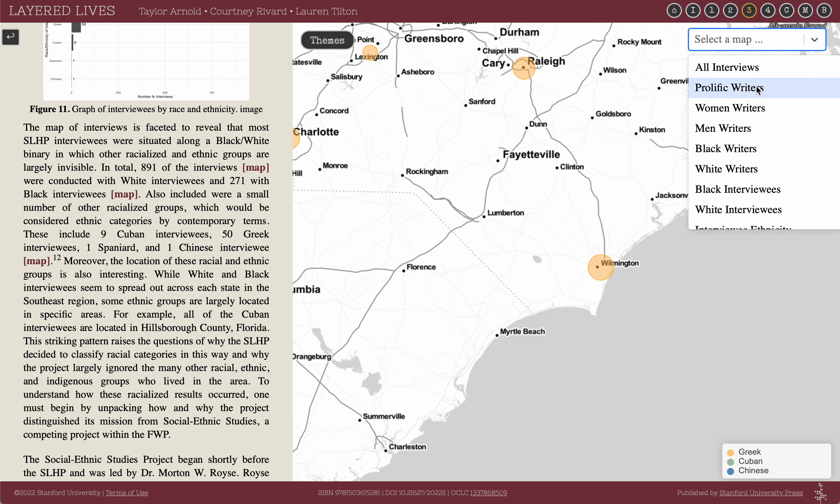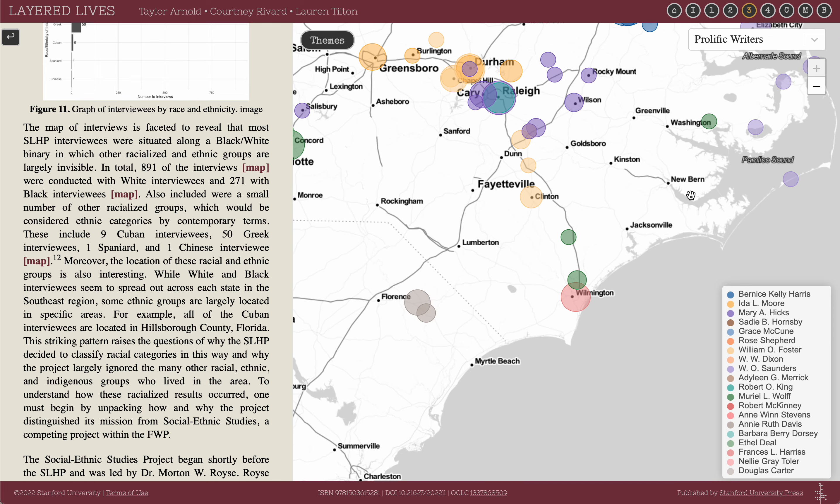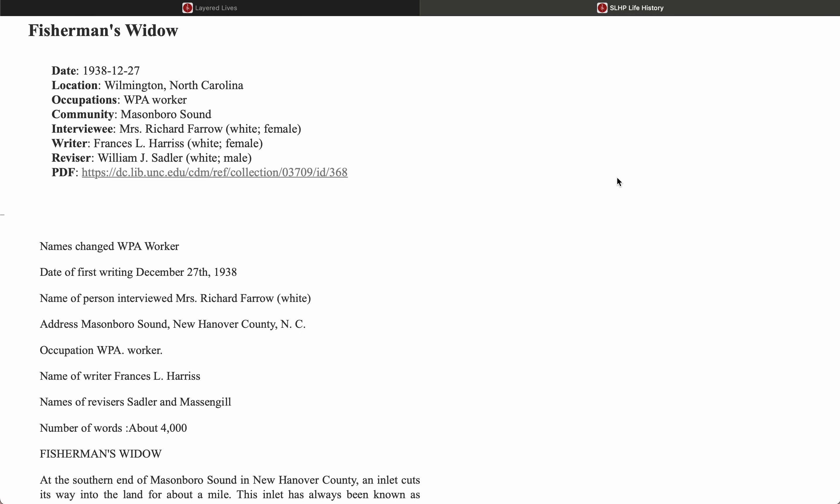We can also control which kind of map we're looking at. Here we'll look at the map visualized by the most prolific writers in the Southern Life History Project. Clicking on a bubble shows a list and links to all of the interviews collected from a given location. Clicking on an individual interview opens a new tab with the text encoded in TEI XML and digitized by our project of the interview itself.